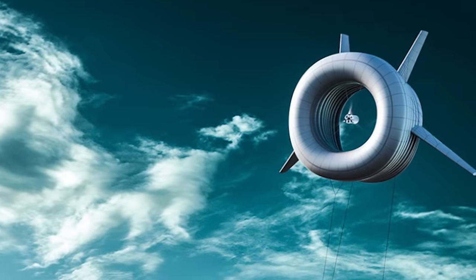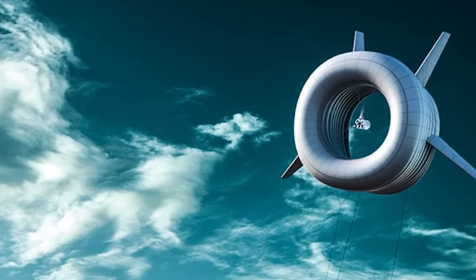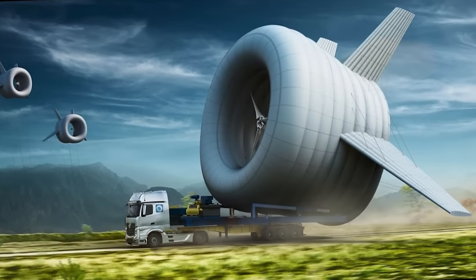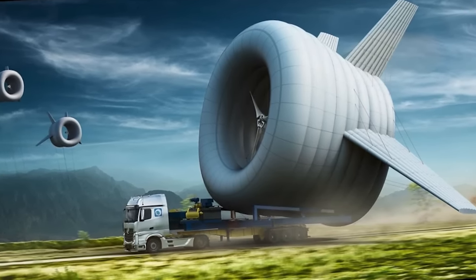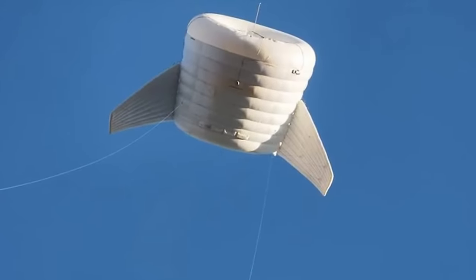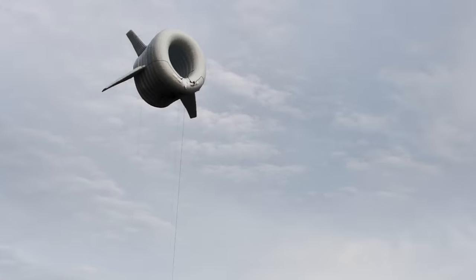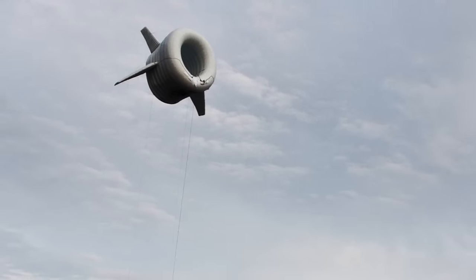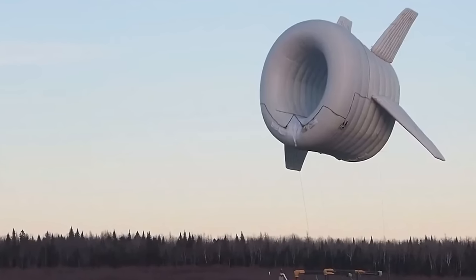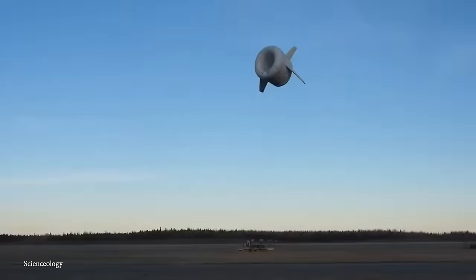The BAT's design combines elements of aerostatics and wind energy. The aerostat is filled with helium to provide buoyancy, allowing the turbine to ascend to altitudes of up to 2,000 feet. Traditional wind turbines are limited by their height, but the BAT overcomes this limitation, offering a potential increase in energy production. It's particularly suitable for off-grid and remote locations, providing a portable and versatile solution for delivering power to areas with limited infrastructure. The BAT is also designed for easy deployment and retraction, and can be transported to different locations and quickly set up to provide power where needed, making it valuable for temporary energy needs or emergency situations.